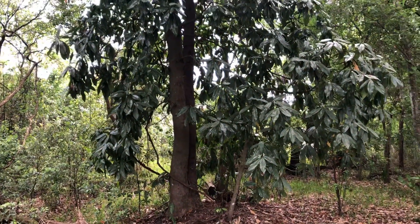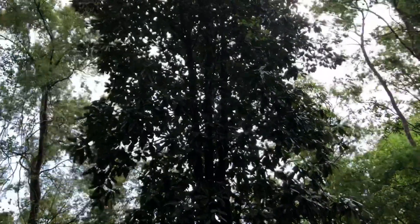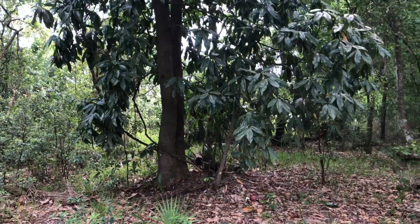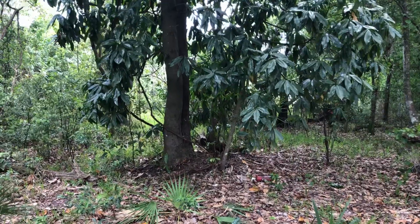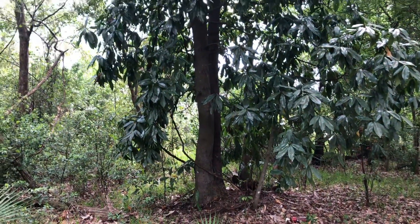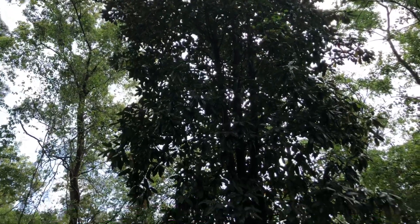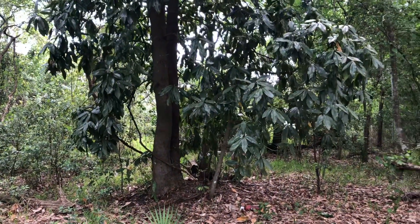Today I wanted to talk about my favorite tree in all of the state of Florida, and that is the southern magnolia — Magnolia grandiflora. Southern magnolias are common throughout most of Florida north of about Manatee County on the west coast, Polk County in the center of the state. They are a temperate evergreen hardwood that grows to about a hundred feet tall in ideal growing conditions, particularly up in north and north-central Florida.